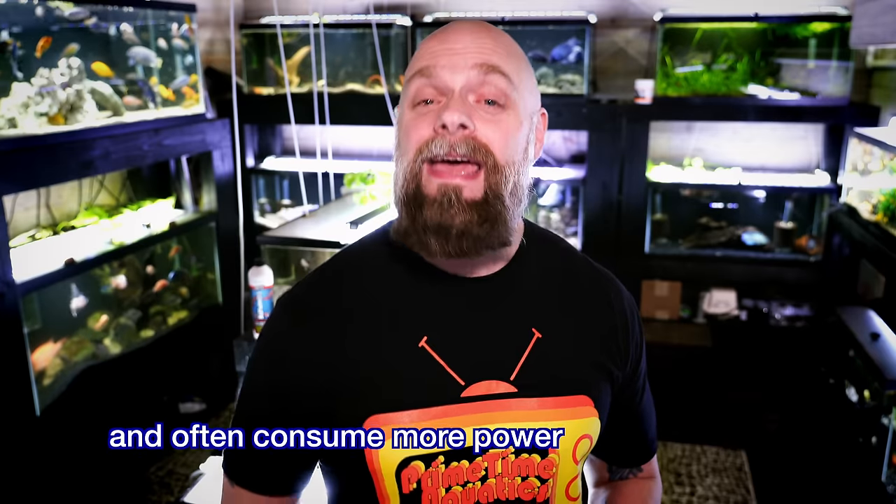One of the lights we're not going to talk about in this video are the fluorescent lights, and there are a couple reasons for that. We really don't use them in our fish room anymore — we've got a couple floating around in case of emergency, but I don't like the fact that they're bulky, they give off a decent amount of heat, they don't tend to last as long as LEDs, and they tend to dim over time, which can impact a planted tank. So we're really just going to be staying with the LEDs.